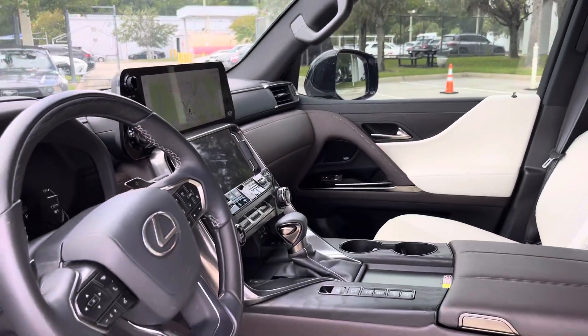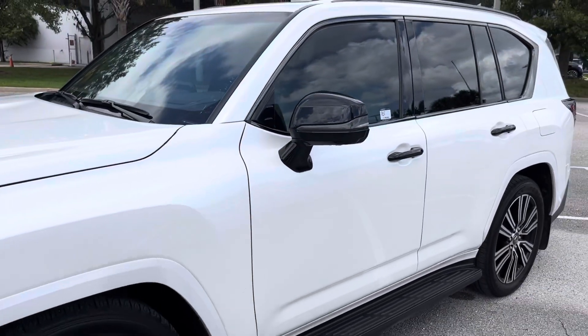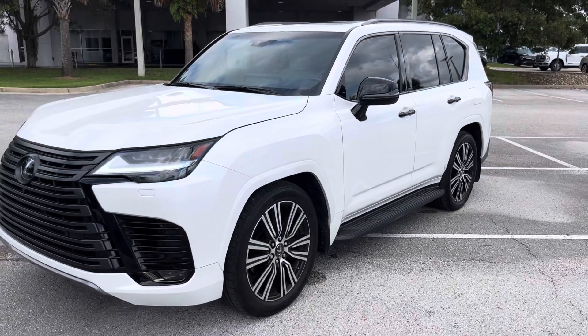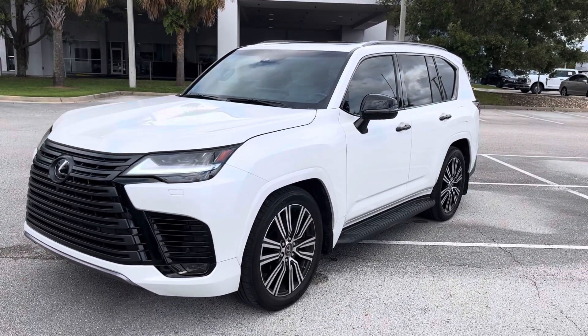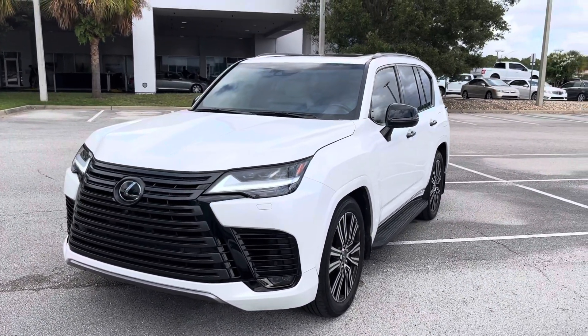My direct number is 904-521-2726. Please don't hesitate to give me a call if I missed anything that you might have of interest. Again, 904-521-2726. Chris with Lexus in Orange Park. Thank you so much for your time.